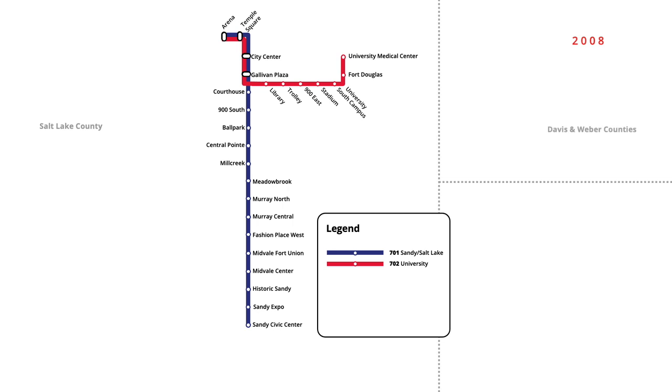Commuter rail service in Salt Lake City began in April 2008 with the opening of the Frontrunner. Starting from Ogden in Weber County, the line ran south to downtown Salt Lake City, servicing seven new stations.